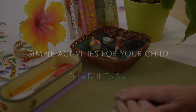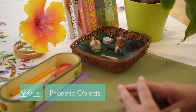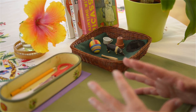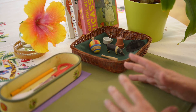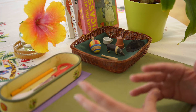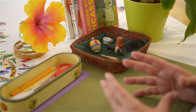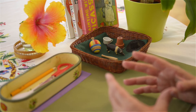Today I wanted to show you what I think is one of my favorite activities or presentations to give to a child around four years of age. This is a child who has been introduced to what we call the sound games, so they're aware of the sounds of letters. They have been introduced to the sandpaper letters and to what we call the movable alphabet.